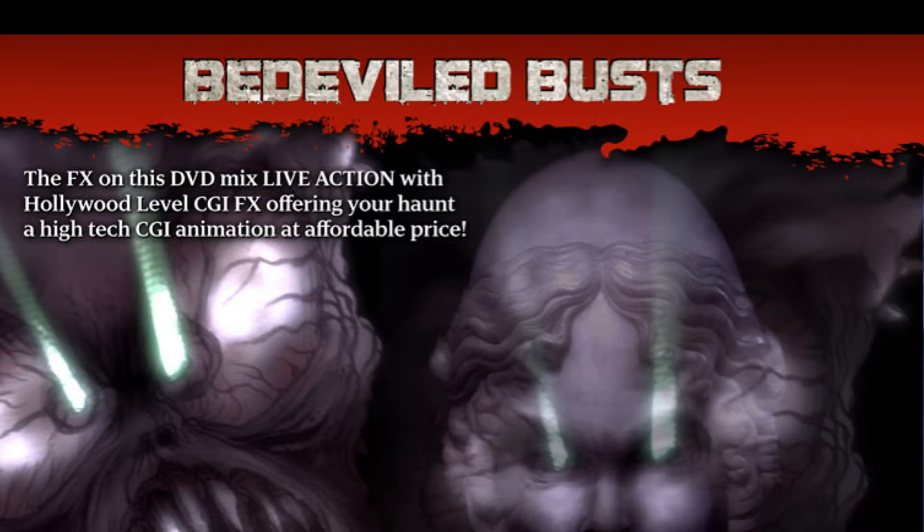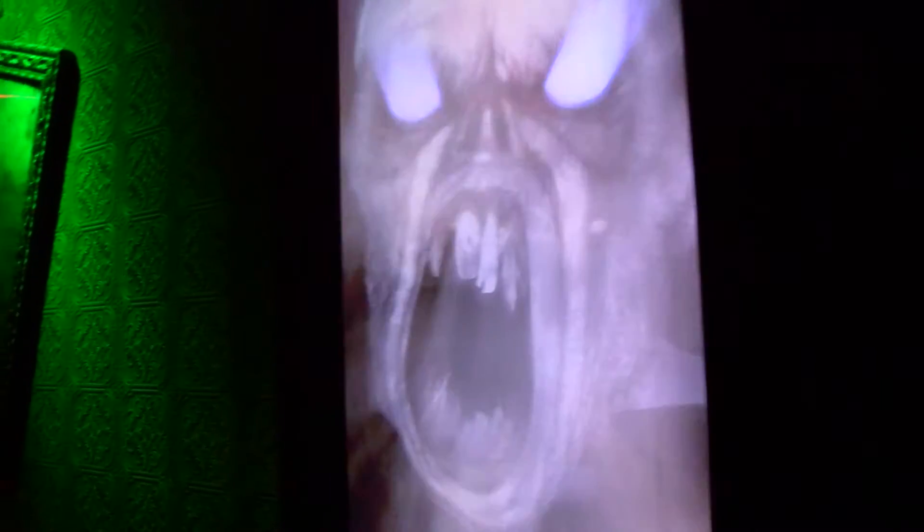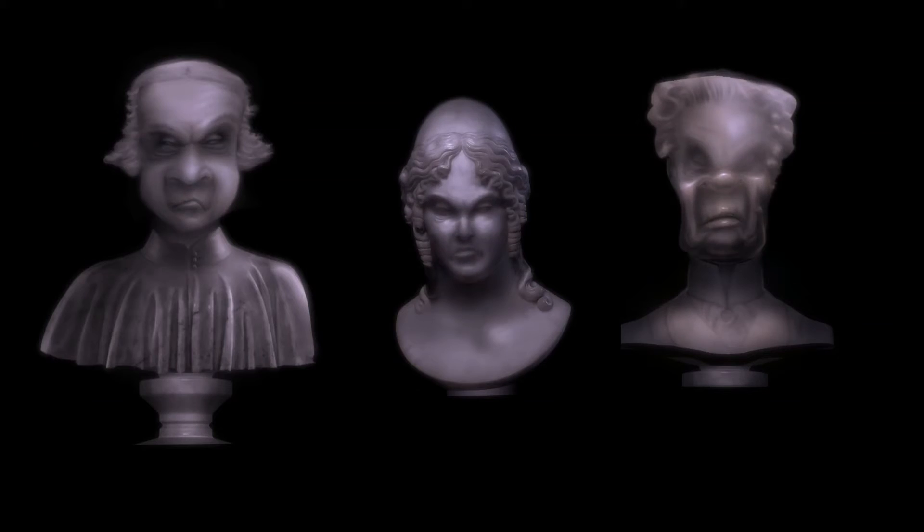Halloween Production presents Bedeviled Busts. Startle your guests with these stone busts that break open and scream at your guests. Each DVD includes three completely different busts, and each bust is designed to look like a standard inverted bust effect.